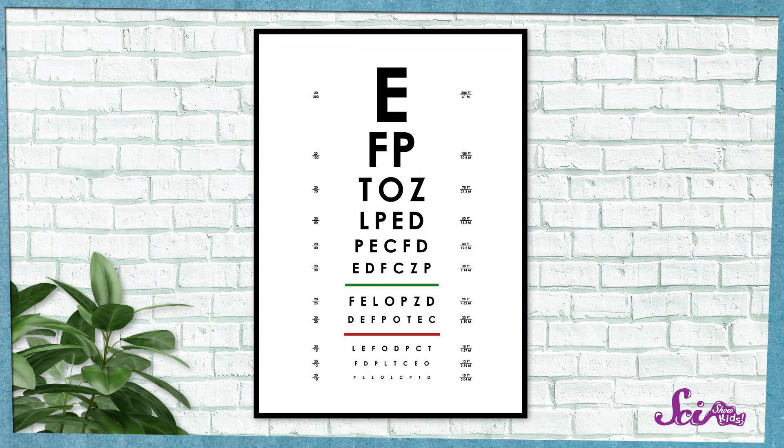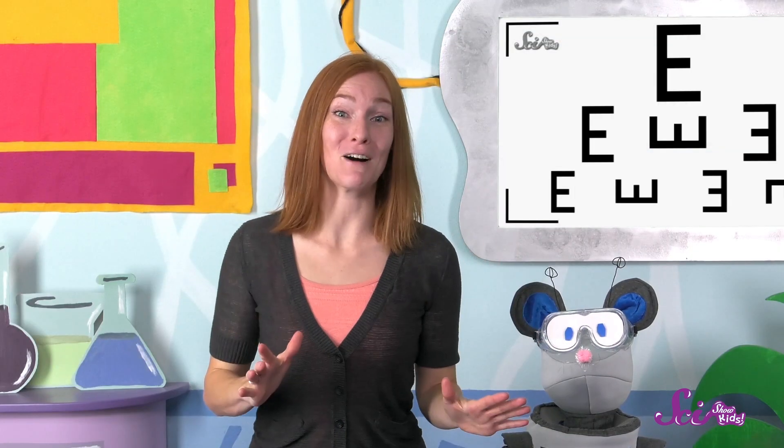I went to visit my eye doctor the other day and did a test a lot like this, except it had a bunch of different letters of the alphabet instead of just E's in different directions. So I thought it might be fun to try this test at home just to show you what it's like.